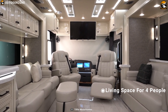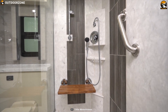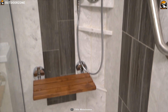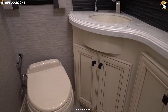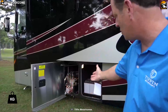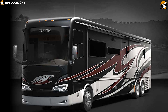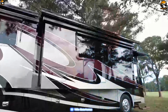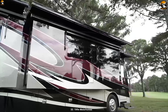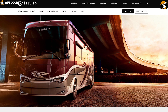This motorhome offers ample living space for up to 4 people and comes with a well-equipped kitchen that has everything you need for cooking, plus a bathroom and shower for luxurious comfort outdoors. It also comes with an Onan 10kW generator and 3 low-profile roof ACs with heat pumps. The Tiffin Allegro Bus Class A motorhome starts from $500,000.